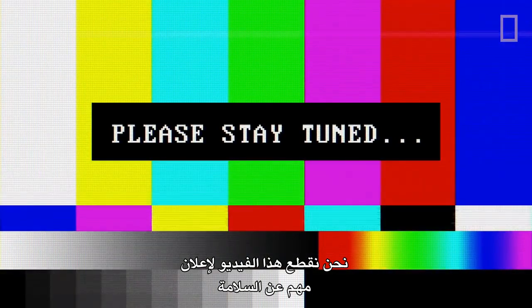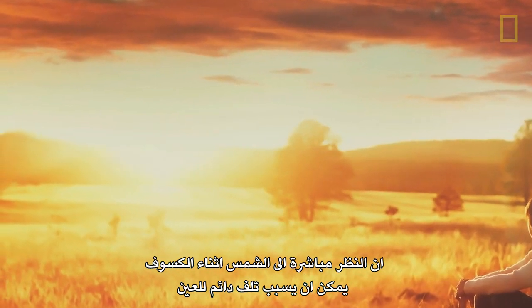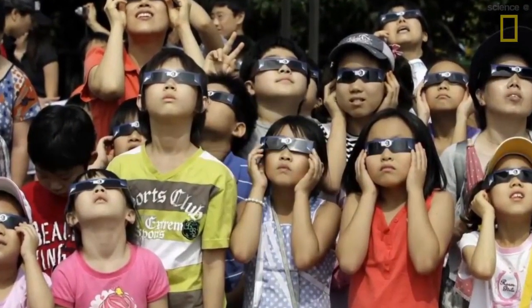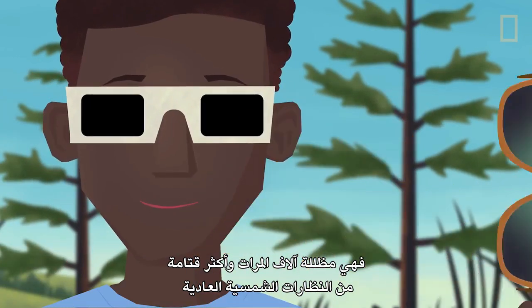We interrupt this video for an important safety announcement. Looking directly at the Sun, even during an eclipse, can cause permanent eye damage. Fortunately, there are ways to enjoy an eclipse safely. The easiest is to use certified eclipse-watching glasses, which are shaded thousands of times darker than typical sunglasses.